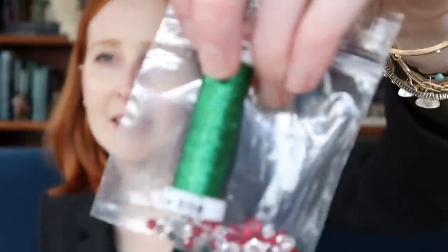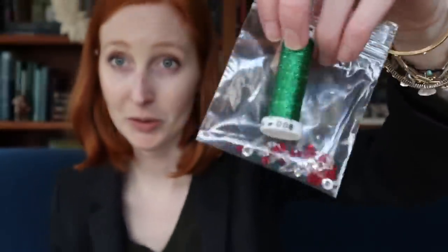The 4,000 subscriber giveaways were hugely popular. Thank you all for entering, for watching, for commenting, for being a subscriber, for liking my videos — your support means the world to me and I'm just thrilled and honored. First giveaway is Sparkle — the crystals and metallic braid, wonderful for ornament finishing. The winner is Jay Cadman.